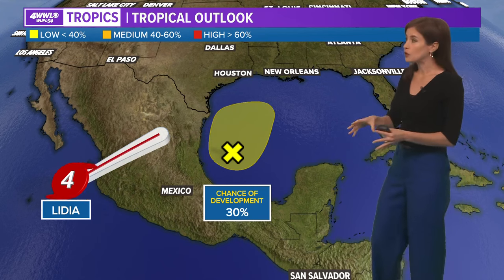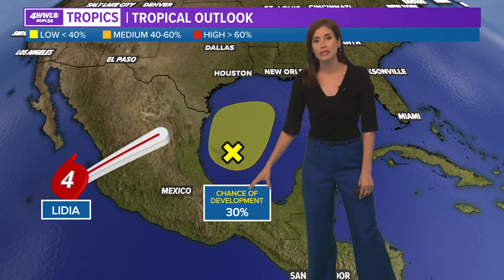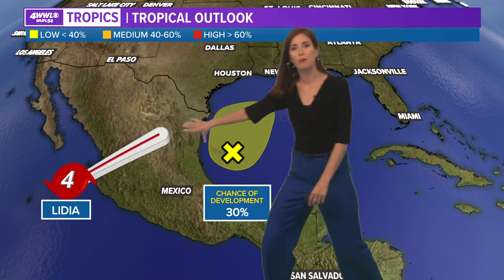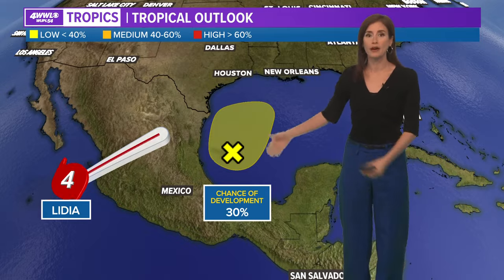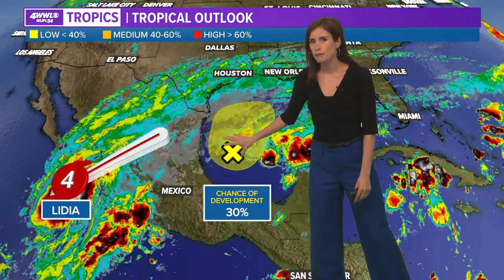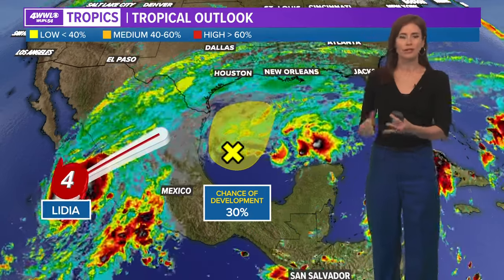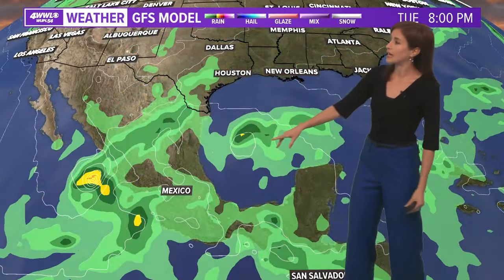Now we're talking about our tropical outlook. The area that is going to bring us rain has a low chance of actually developing or organizing, but this — plus eventually some moisture from what is now a category four hurricane off the coast of Mexico, Lydia — these are going to contribute to the rain we get tomorrow and into tomorrow night. Here is our enhanced satellite imagery, and you can see this one doesn't really have much going on right now. Organizing and developing, taking on all the tropical characteristics, just doesn't look very likely, but we are still expecting it to spread rain into our area.